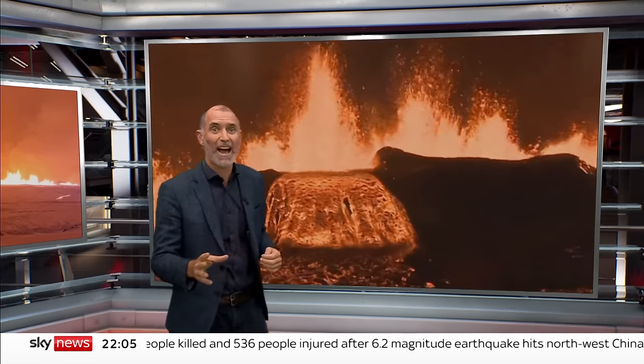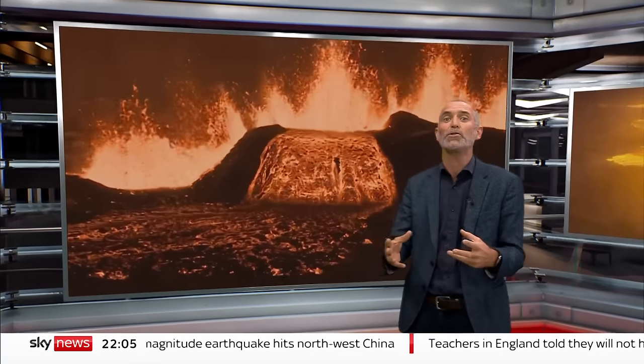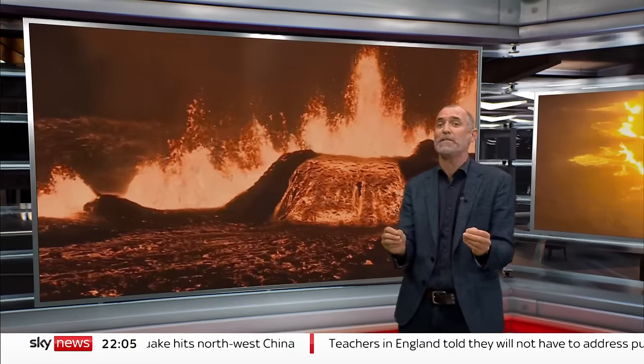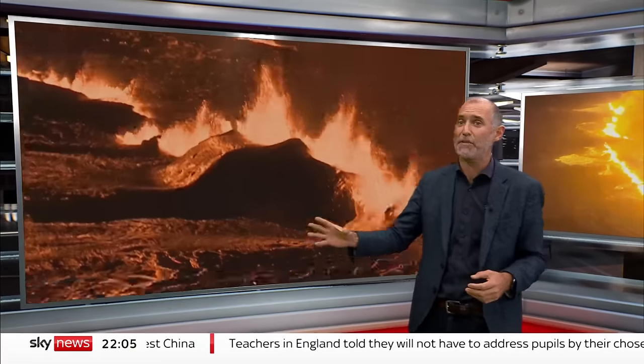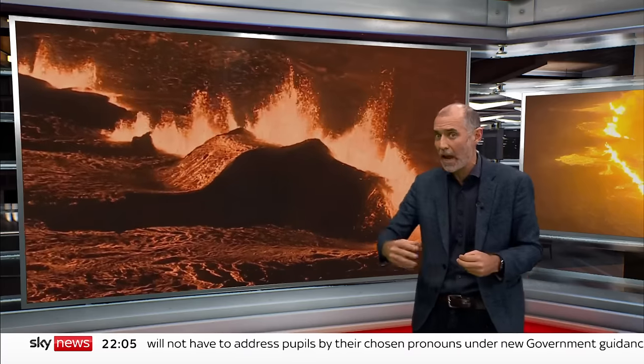At its peak, lava at 1,200 degrees centigrade was spewing from the fissure at 200 cubic metres a second — that's four times the average flow of water down the River Thames. And there's a potential risk from toxic sulphur dioxide gas that might get carried to population centres by the wind.